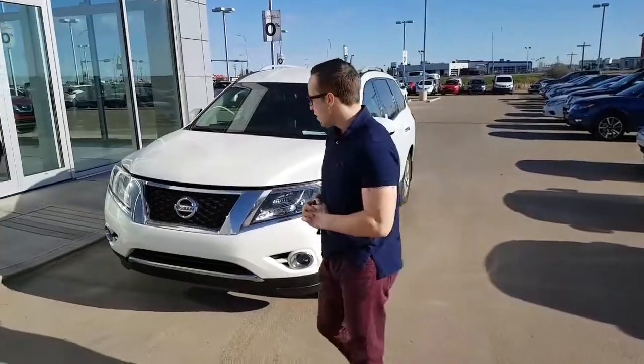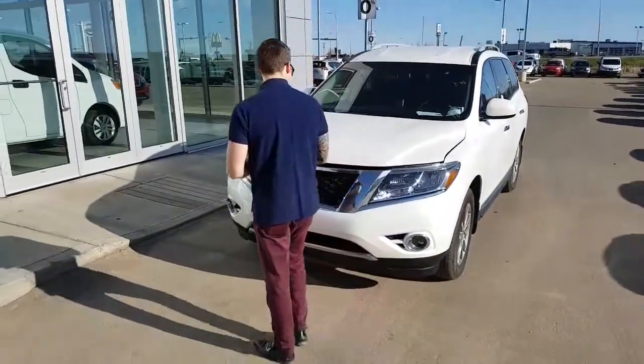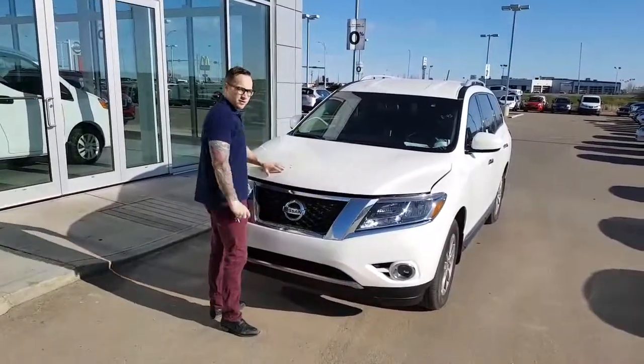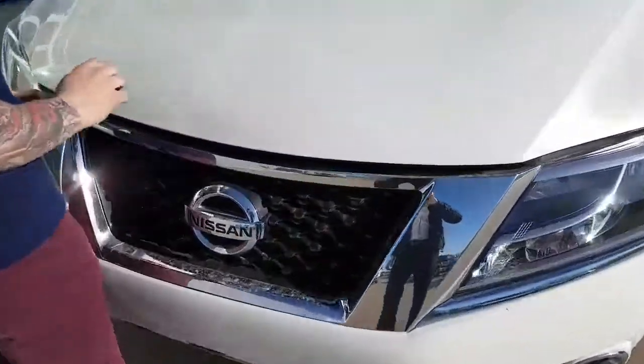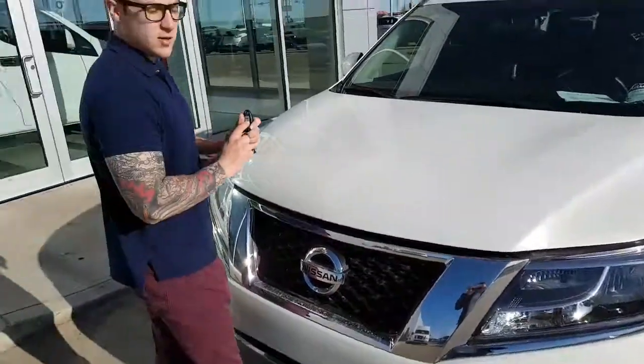From LA Nissan, as promised, a video of the 2014 Pathfinder SL. You will have your 3M right here, already included and worked into the price of the vehicle. So that's another feature that is already coming with it. You will have your Command Start too.